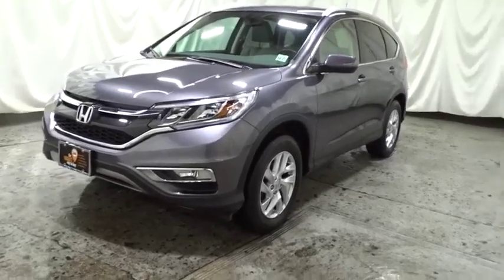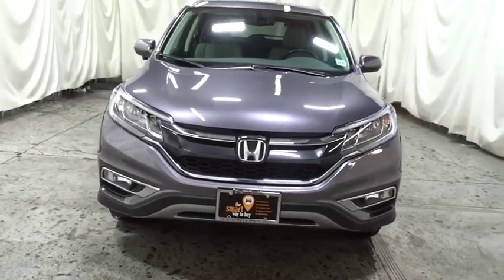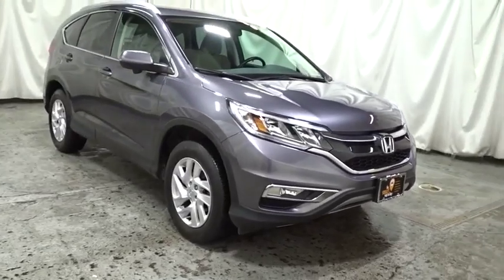You are going to love the 2016 Honda CR-V — a top recommended vehicle because of its car-like driving manners, good value, cool technology, and comfy interior.